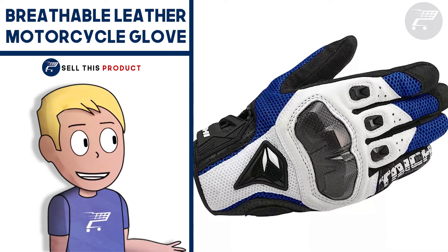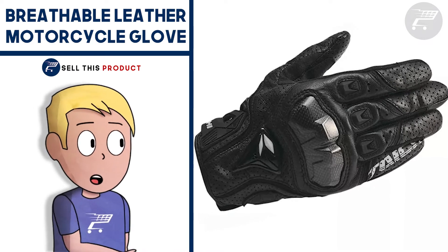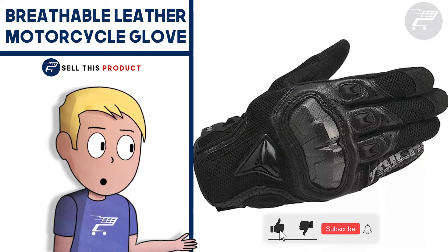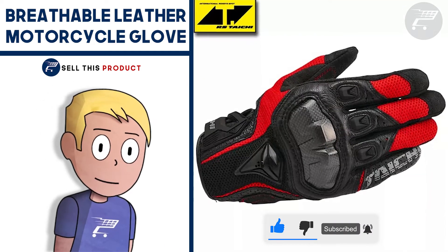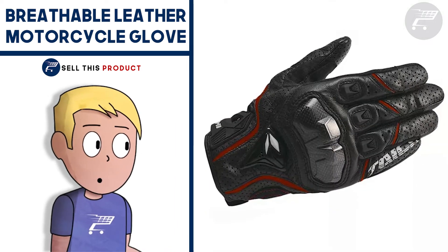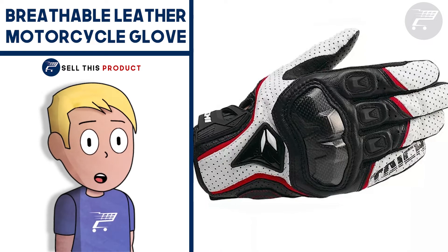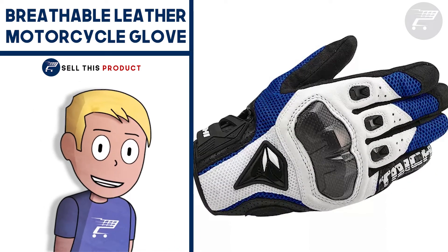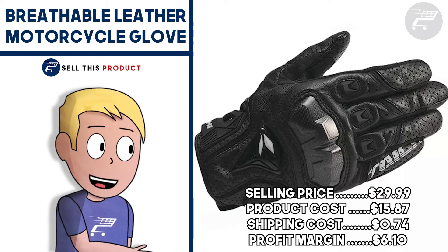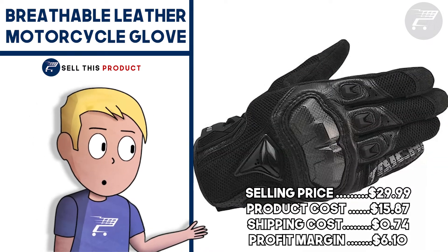Next up, we have the Breathable Leather Motorcycle Glove. This one could be considered a problem solver. This pair of gloves is perfect for almost every situation. You can use your phone while wearing them, making them very useful in many situations. They're made of high quality material, so you're well protected, and they come with a hard shell in the knuckle area for better protection. The fabric is breathable and the gloves come in different colors. I couldn't find any stores selling these products right now, so I think there's a lot of potential. They've been getting a good amount of regular orders on AliExpress, and I think it's a great product for summer time because they're great for people who like to ride motorcycles. The selling price is $29.99, product cost is $15.87, shipping is $7.40, so your profit margin is $6.10.